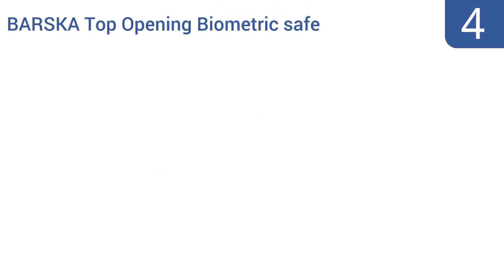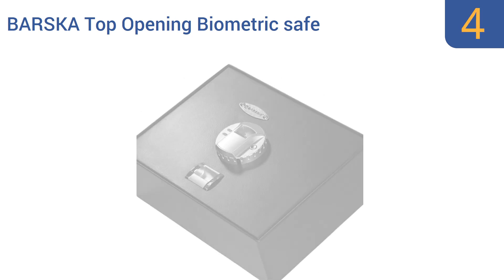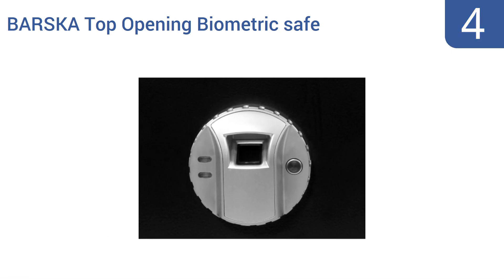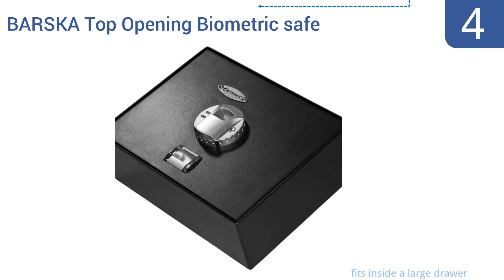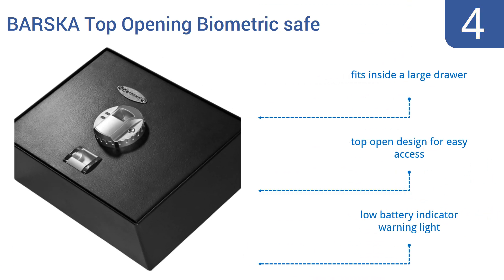Halfway up our list at number 4, the Basker top-opening biometric safe comes with a protective floor mat, mounting hardware, and a set of emergency backup keys if the fingerprint scanner malfunctions or loses power. It's a unique but pricey option. It fits inside a large drawer and has a top-open design for easy access, as the name suggests. It also includes a low battery indicator warning light.